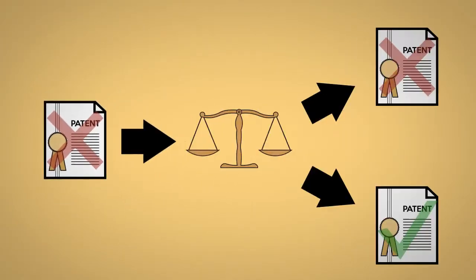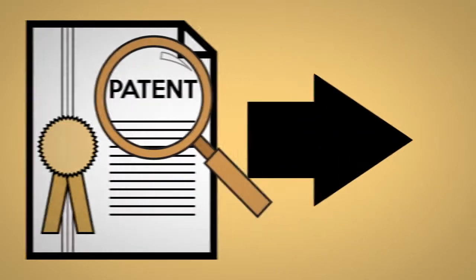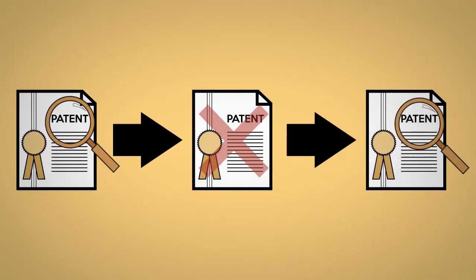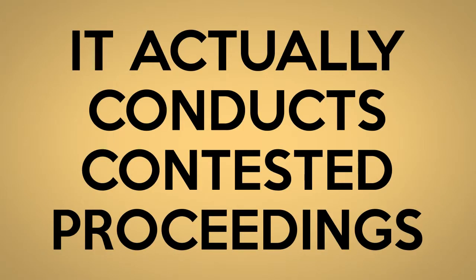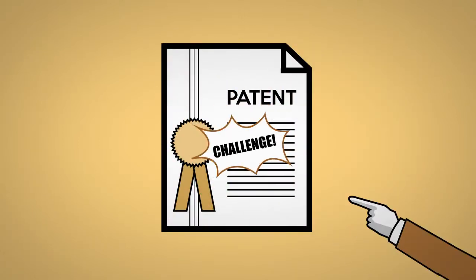One function is to hear appeals from rejections of patent applications. It also considers appeals of re-examinations done by the Patent Office. The third thing it does is new: it actually conducts contested proceedings, which are like litigations where you can challenge patents after they've been issued.